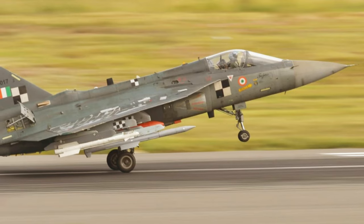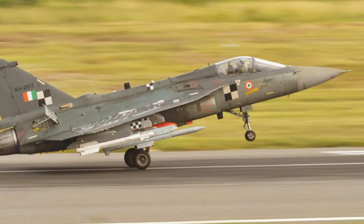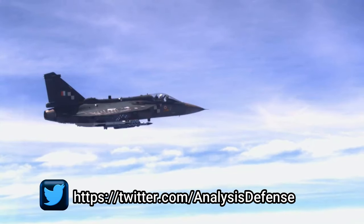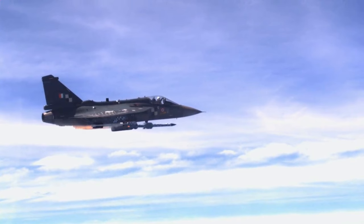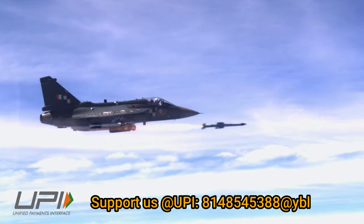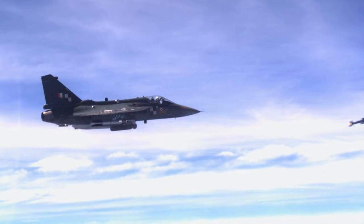In the image shared by the Ministry of Defence, you can also see the LCA Tejas integrated with the Astra Mark 1 and R-73 missile. Interestingly, the LSP-7 was used for the maiden test fire of the Astra Mark 1 missile on 23 August 2023. The missile was released from the aircraft at an altitude of about 20,000 feet and successfully met all mission objectives.